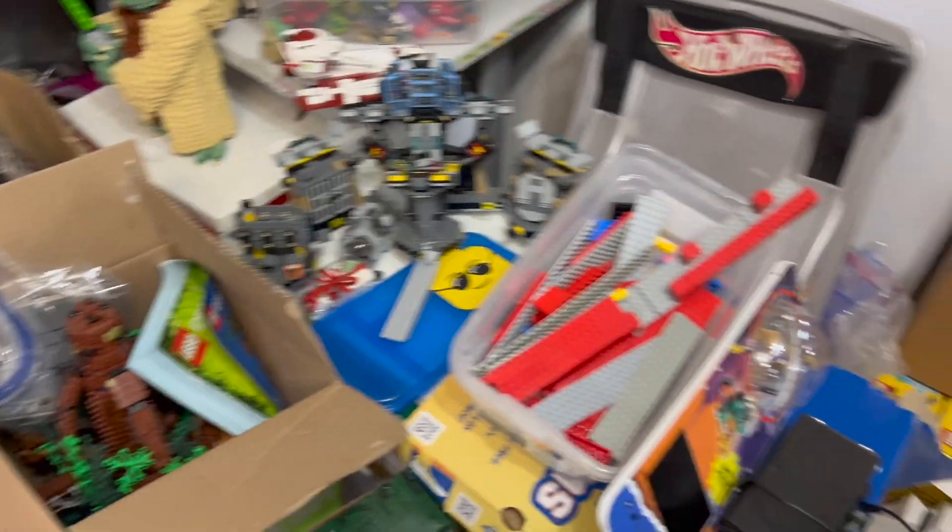Hello everyone, welcome to another Atlanta Brick Co. haul video. We've got a bunch of stuff to look at — built sets, figures, and we might even have a few sealed ones over there too. Let's go ahead and dive in and see what we got.